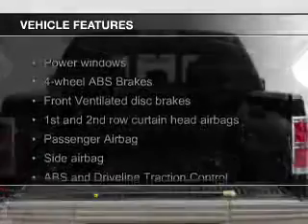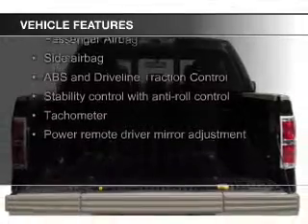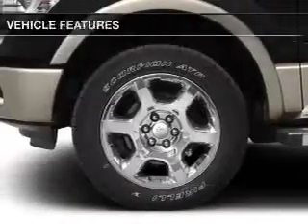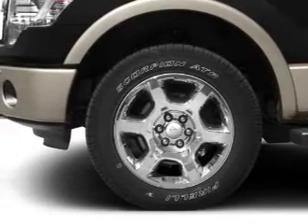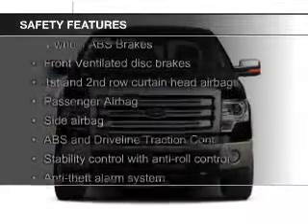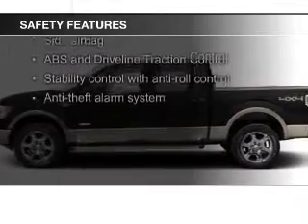The features include leather seats, Ford Sync voice activation, Sirius XM satellite radio, a navigation system, an alarm system, split rear seats, power windows, power mirrors, and power steering.